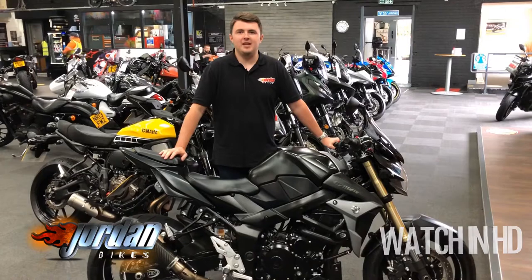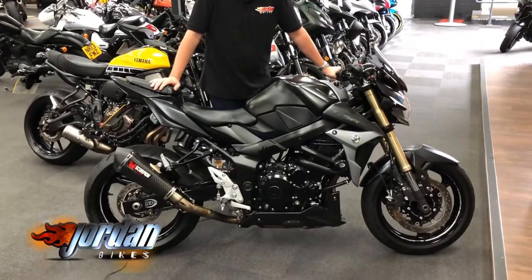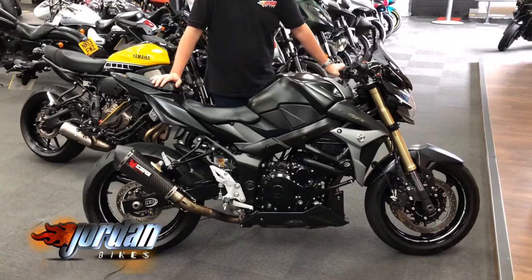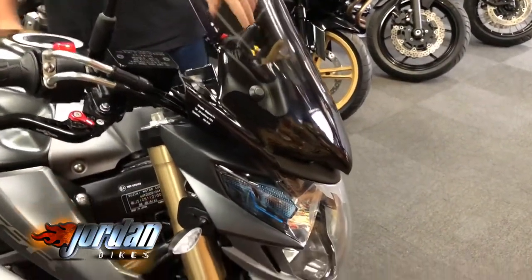Hey guys, it's Dylan at Jordan Bikes, and today I've got this for sale: a Suzuki GSR 750 ABS. This one is a 2016 on a 16 plate, it's done 5,235 miles, and it's lovely — there's not a mark on it. It really is a clean, clean bike, and it's got a couple of extras.